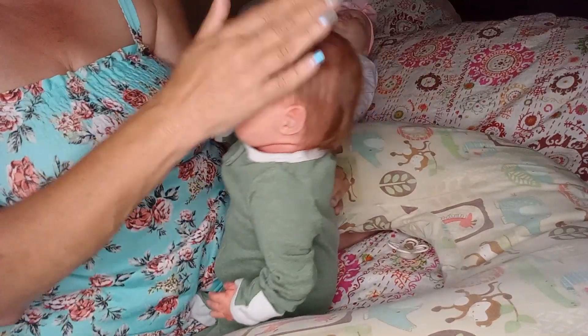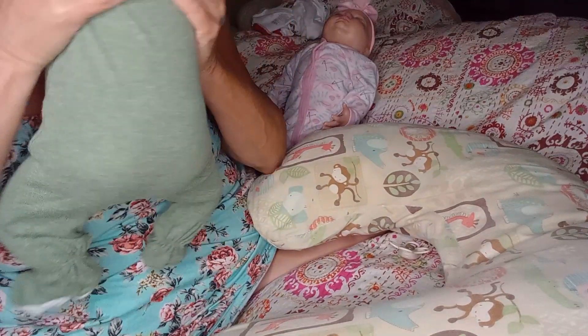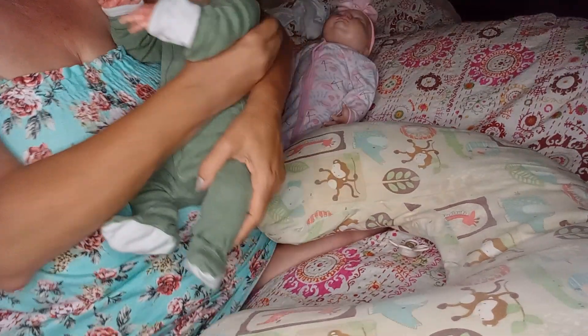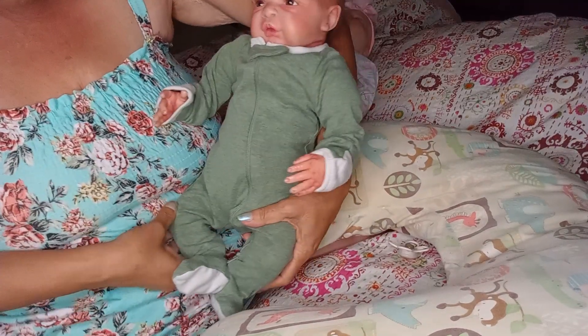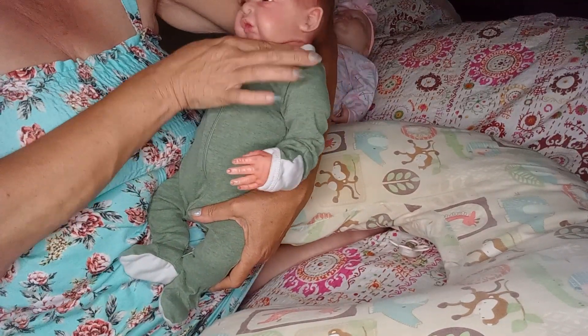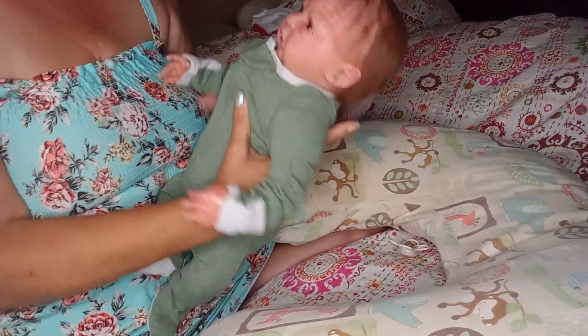This little guy — oh gosh, he's so sweet. I gotta get a kiss. But there he is. The sleeper fits him so perfectly. It is a newborn sleeper. He does wear newborns because he's only 19 inches, so he fits pretty well in newborn things.